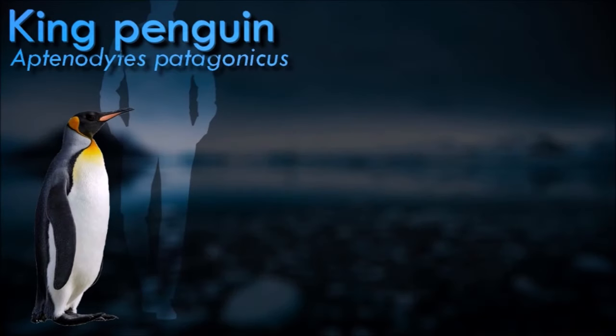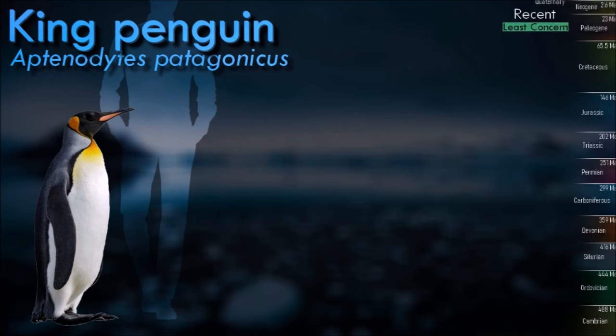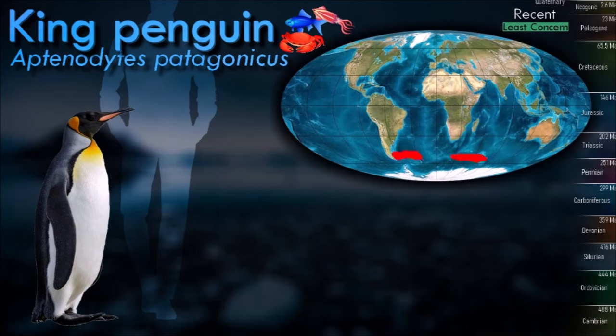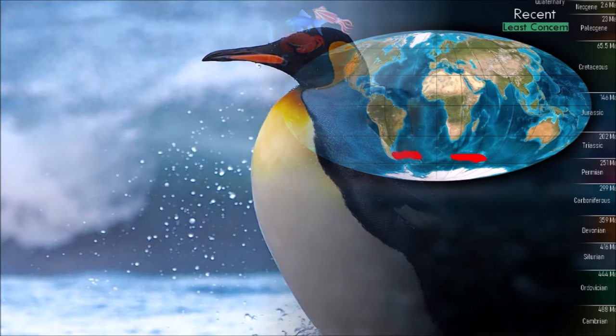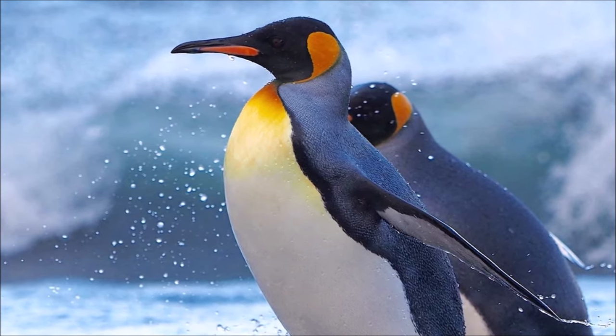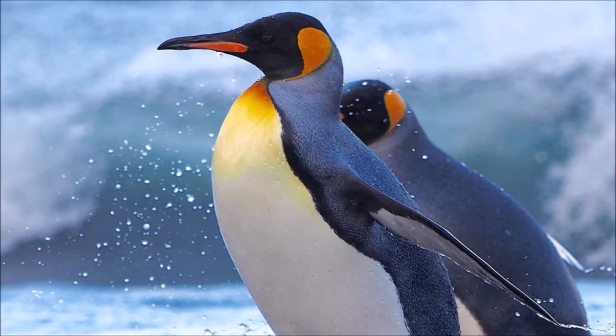King penguins are the second-largest species of living penguin. They have a distinctive appearance with a black head, back, and flippers, while their belly is a bright and contrasting white. They also have colorful orange patches on their necks. They have several adaptations to thrive in cold environments, including a layer of blubber beneath their skin for insulation and a dense layer of feathers that provides additional warmth.